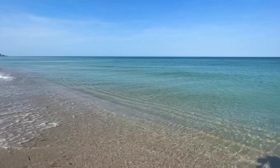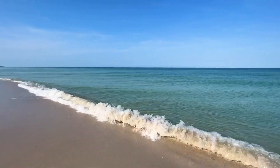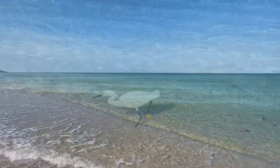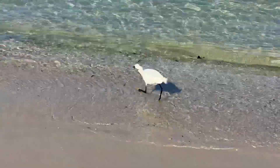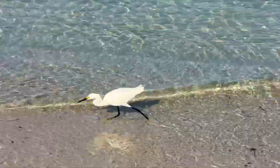Beautiful out here right now. Water's looking great. Air temperature's 78 degrees, going to get up to around 92 here in North Naples. Supposed to see some clouds later today — there's been a few clouds already rolling through. Water temperature's 79, no red tide.